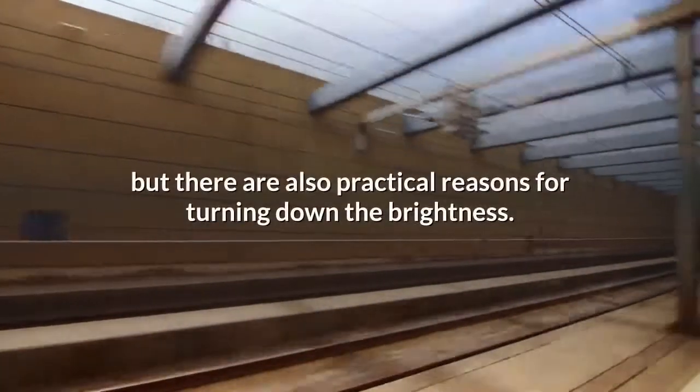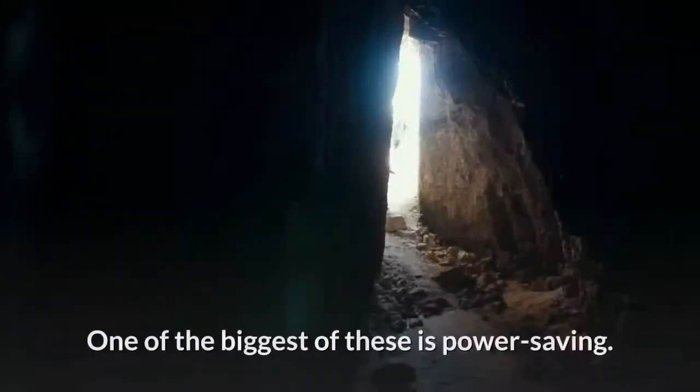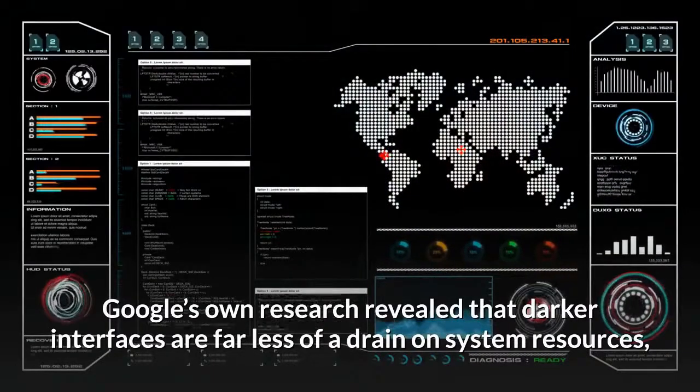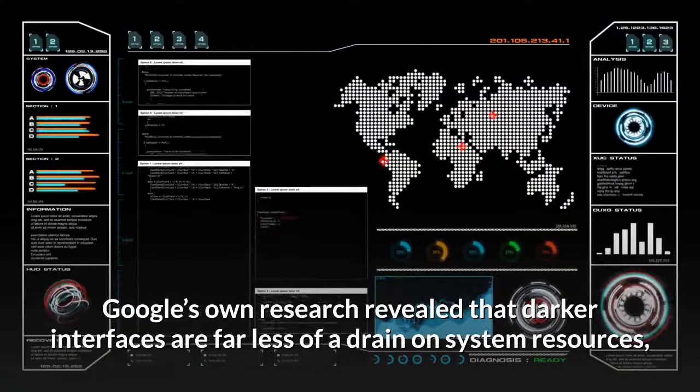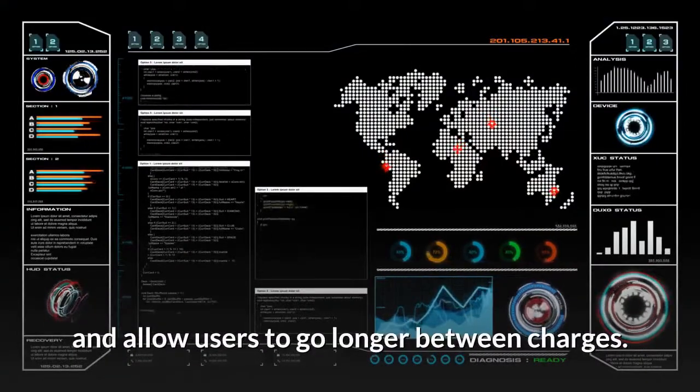It might seem like a purely aesthetic choice, but there are also practical reasons for turning down the brightness. One of the biggest of these is power saving. Google's own research revealed that darker interfaces are far less of a drain on system resources and allow users to go longer between charges.